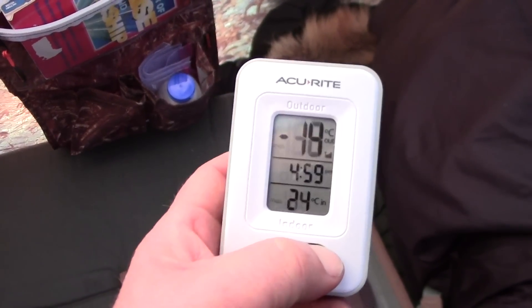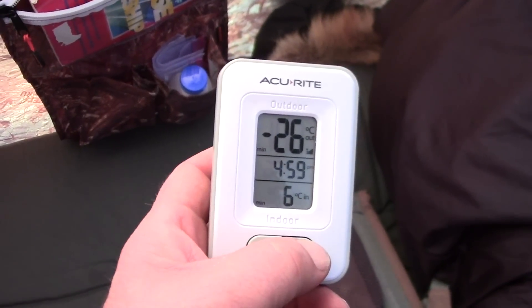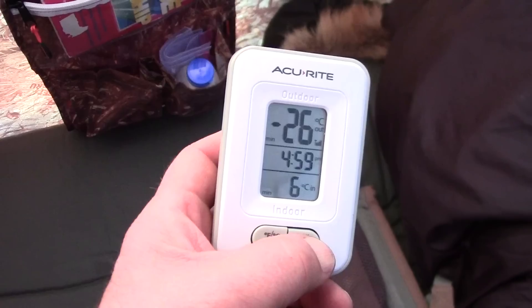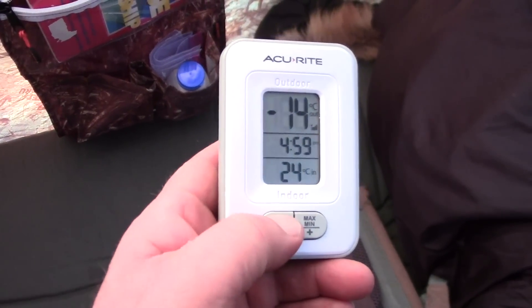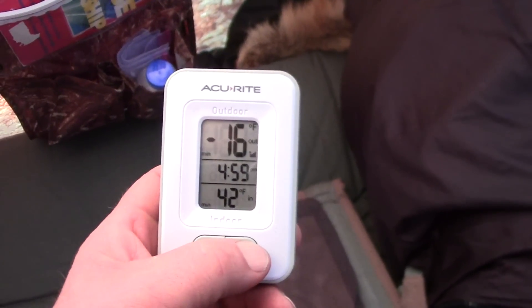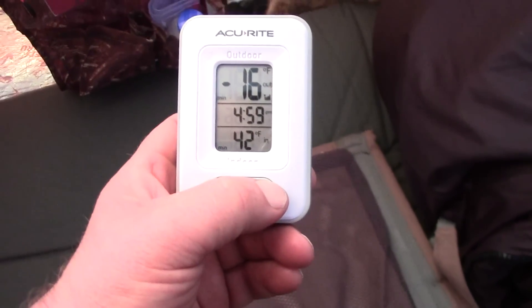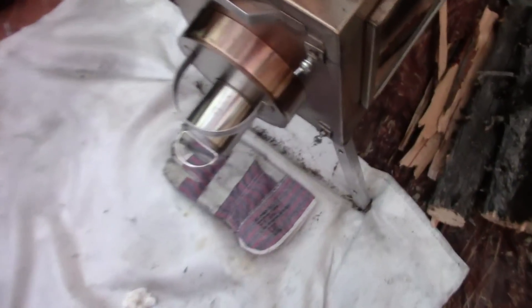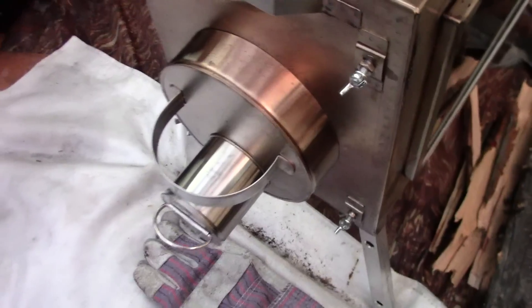Last night the coldest it got was 26 below Celsius outside and 6 above Celsius inside here. Switching back to Fahrenheit: the coldest it was last night was 16 below Fahrenheit outside and 42 degrees inside. All night long we had the stove turned down as cold as it would go, which is the way we've got it set right now.